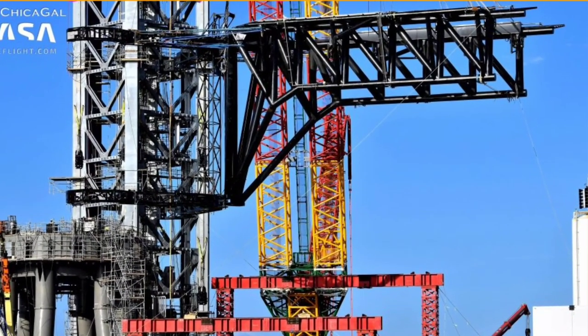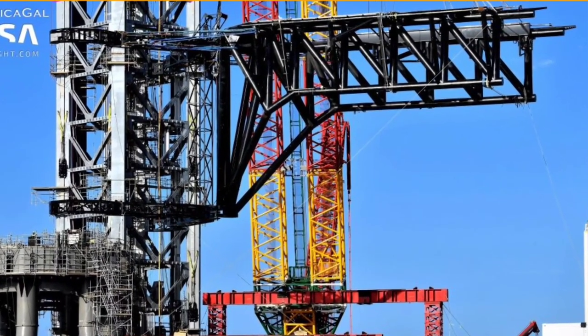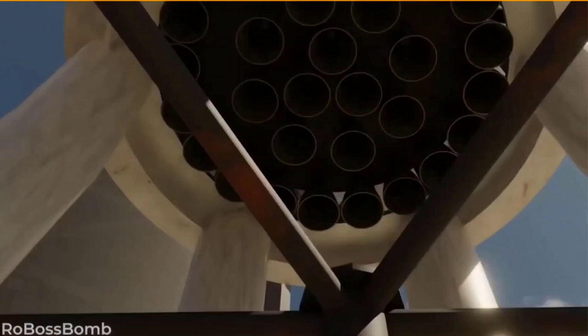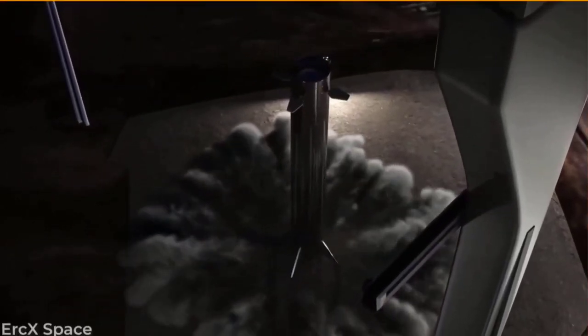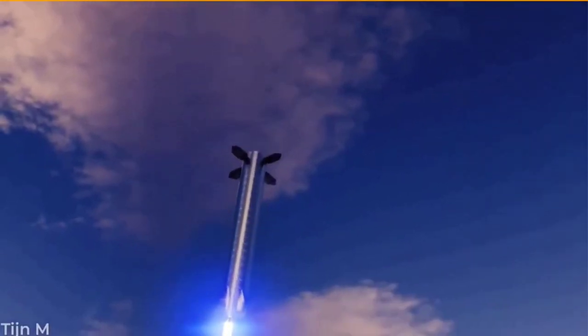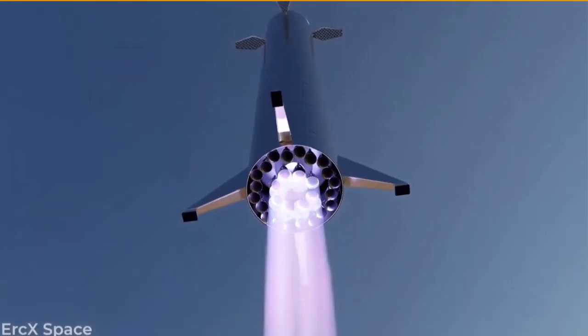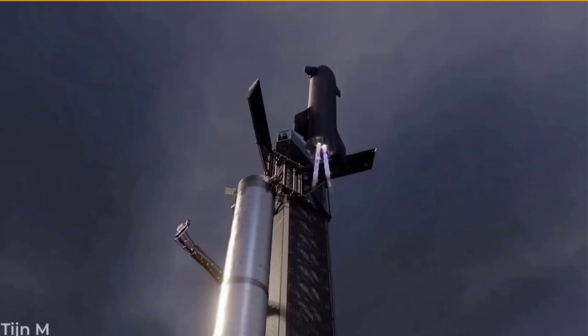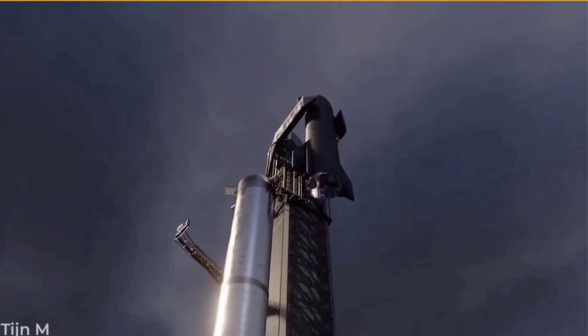Over the last week or so, SpaceX has also been hard at work completing the final section of the launch tower catching arm. The launch tower has been outfitted with an interesting appendage that itself was fitted with several massive pulleys. That hardware will likely become part of a high-power pulley system that'll pull the arm carriage up and down the tower, allowing it to grab, lift, and catch Starships and Super Heavy boosters.